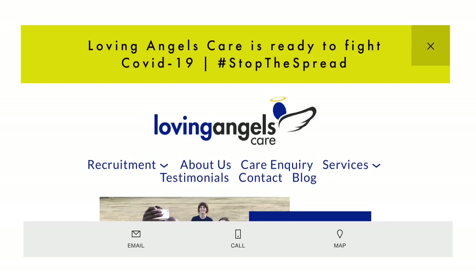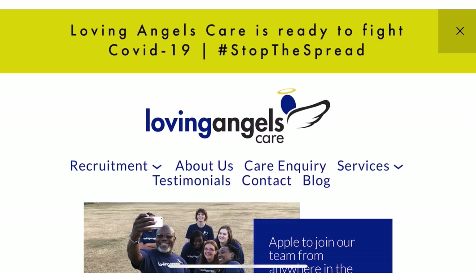The name of the care home is Loving Angel's Care. I'm going to take you to the website so you can see all the requirements you need before you can apply to this job. Just copy the link from the description box and paste it in your browser, or click it directly from there as it's highlighted, and it will take you to the website.